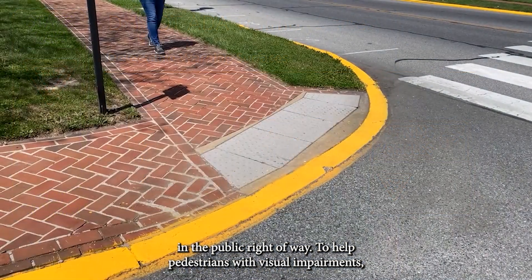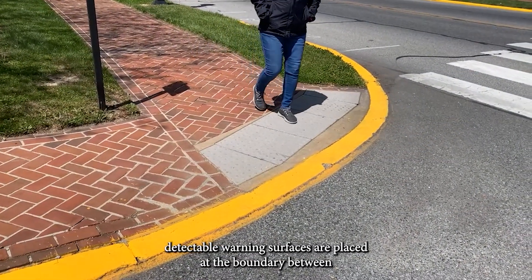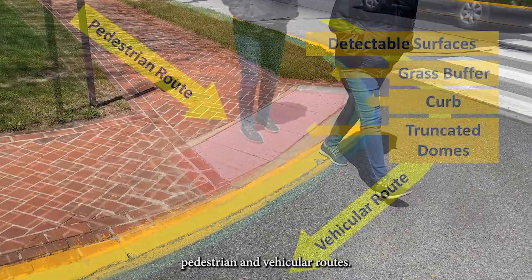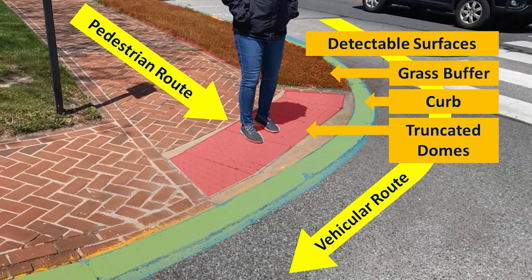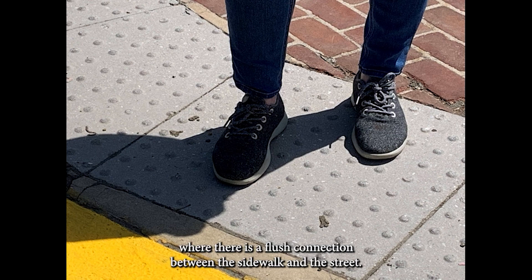To help pedestrians with visual impairments, detectable warning surfaces are placed at the boundary between pedestrian and vehicular routes. They provide a tactile cue where there is a flush connection between the sidewalk and the street.